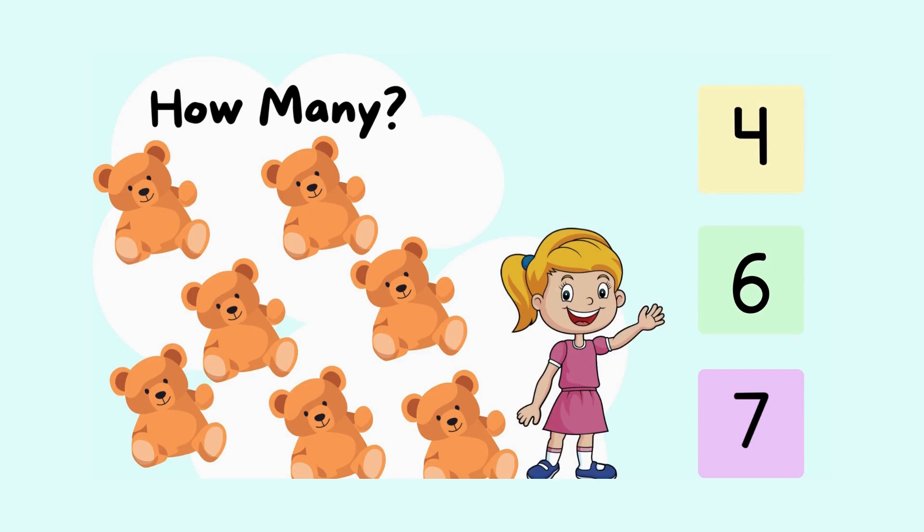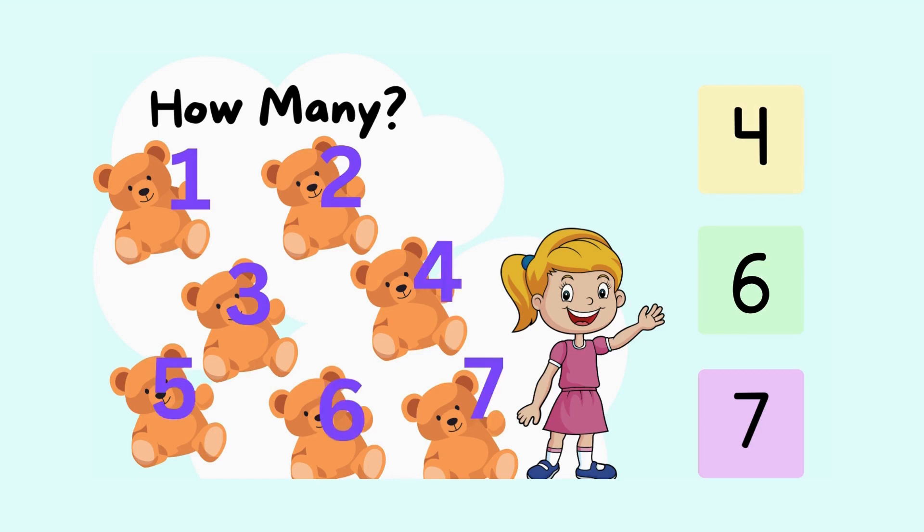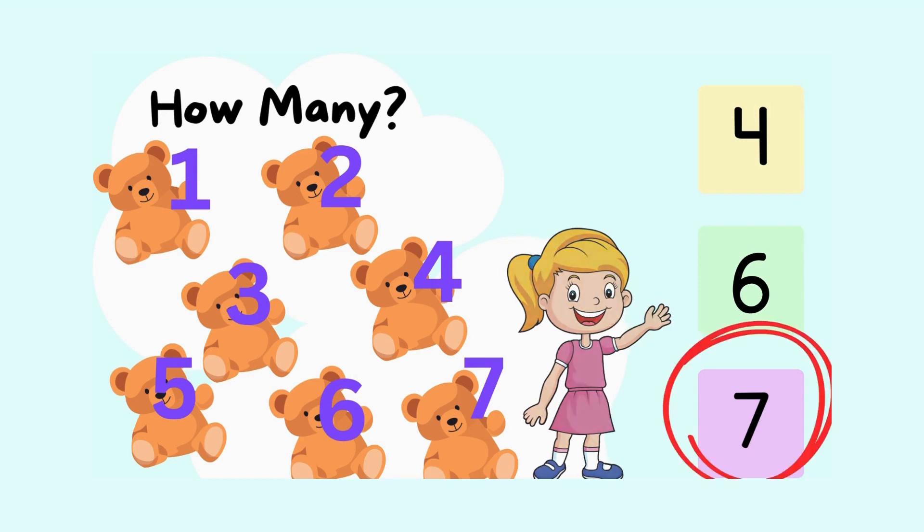Are you ready to do some challenging questions now? Lily here wants to know how many teddy bears she has. Can you help her count? Let's count together. Ready? One, two, three, four, five, six, seven. Good job, kids. Now Lily knows she has seven bears.